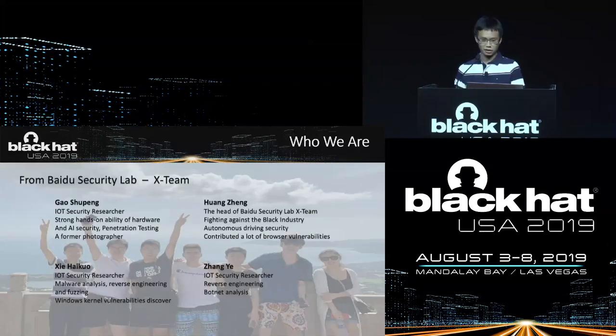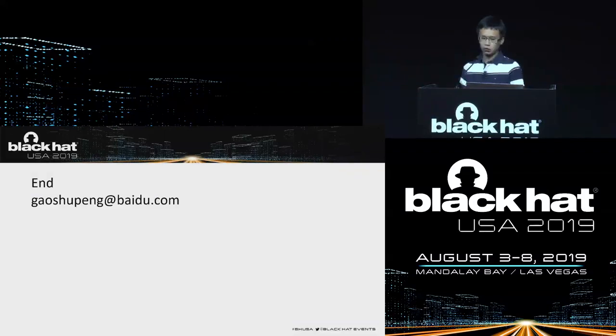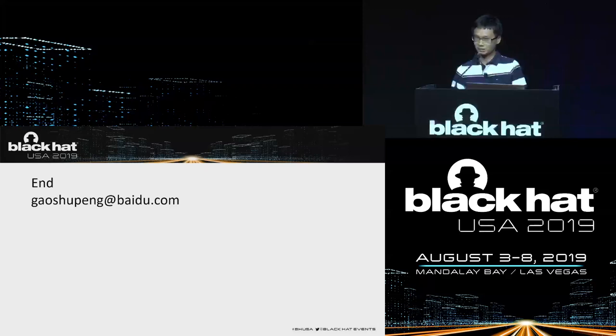This is our talk. Thanks to our team — this is our teamwork. This is our talk about security research of 4G modules. We hope that our work can give you some inspiration. If you have any questions, you can email us. We have no Q&A section today because our English is not so well — maybe you ask a question and we cannot fully understand or answer you. But if you write an email, we can understand it well. Thank you all for listening.